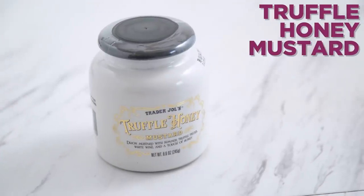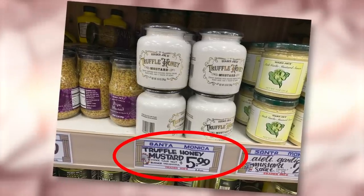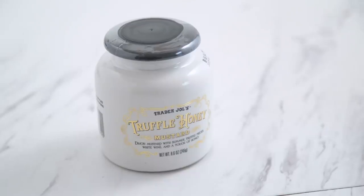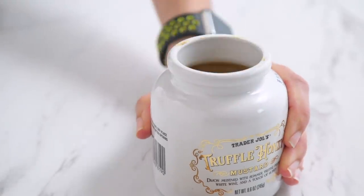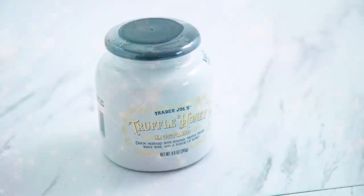Truffle honey mustard is next. I am big on truffle, but here's the thing — if you are not big on truffle, you still might be okay with this. It does have a sharp mustard bite and a kick sort of like horseradish, but it's not overwhelmingly truffle-y. I think it's because it uses truffle pieces in the mustard rather than a straight-up oil. I will caution you that for a honey mustard, this is not that sweet, but it is tasty. Also, I just love the jar.